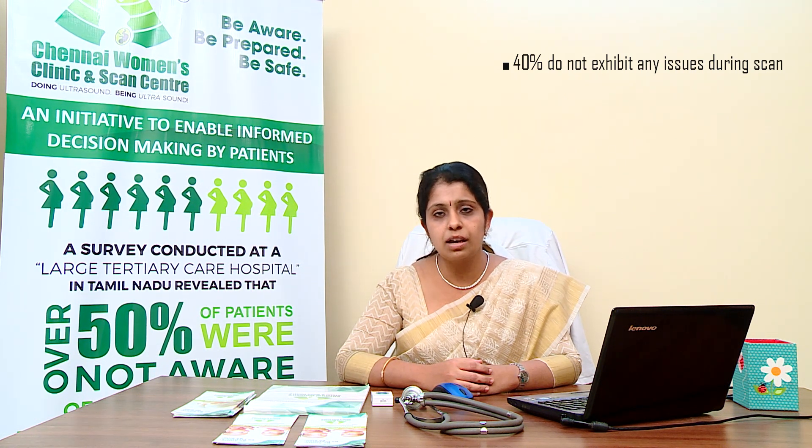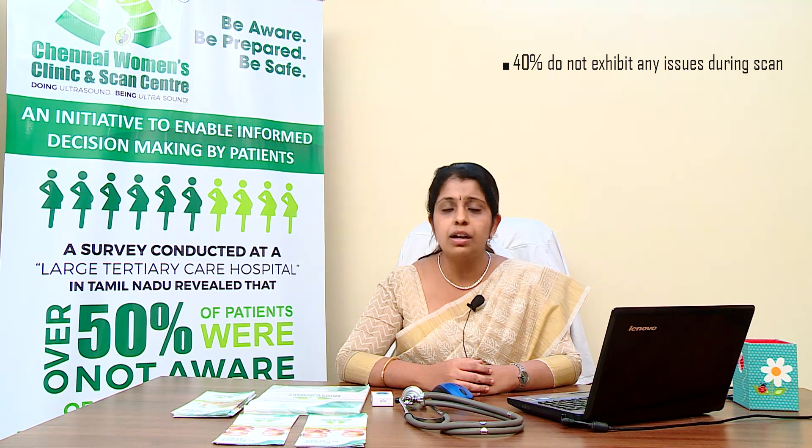A mother is at increased risk of carrying a Down syndrome child when her age increases beyond 35 years, or if she has a previous child affected with Down syndrome.